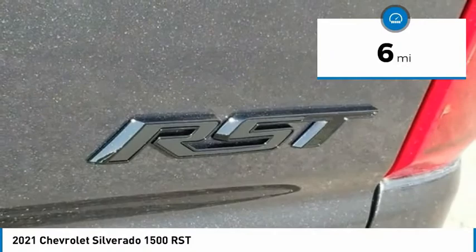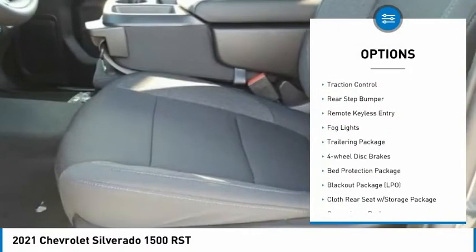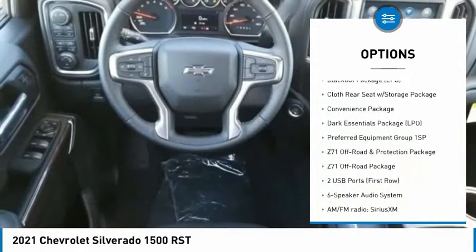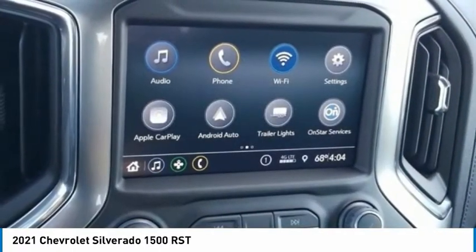Here are some of this vehicle's great options: hill descent control, electronic stability control, alloy wheels, brake assist, traction control, rear step bumper, remote keyless entry, fog lights, trailering package, and four-wheel disc brakes.